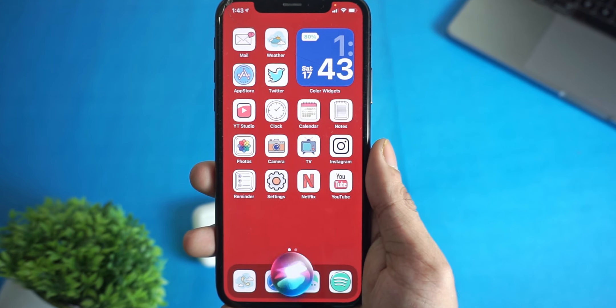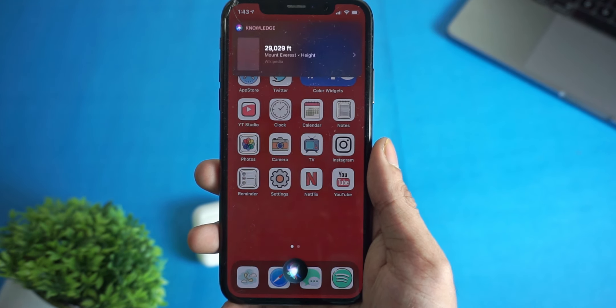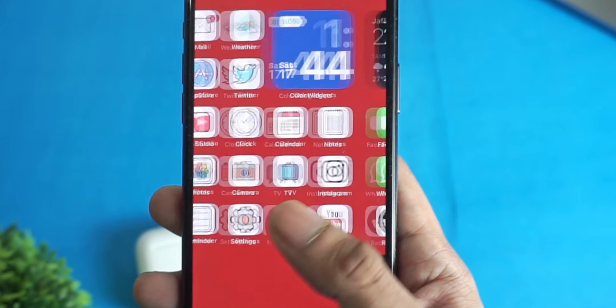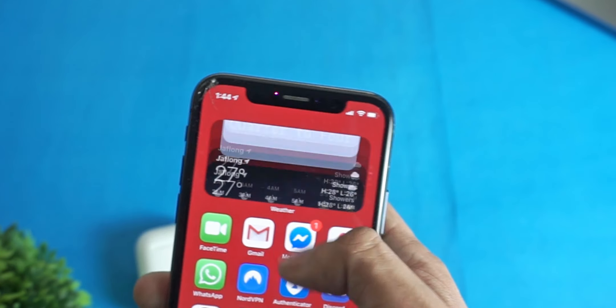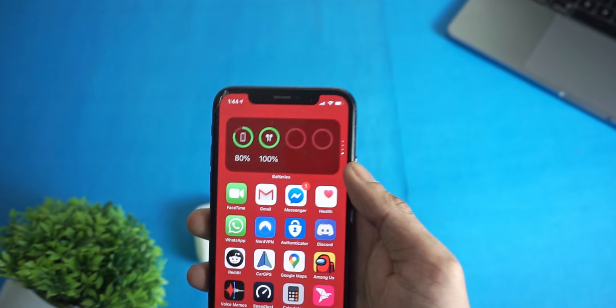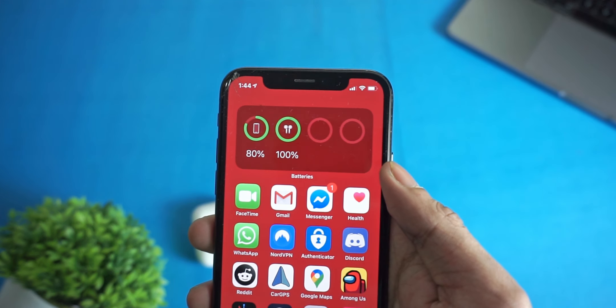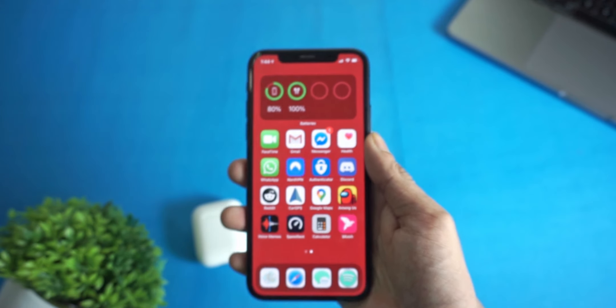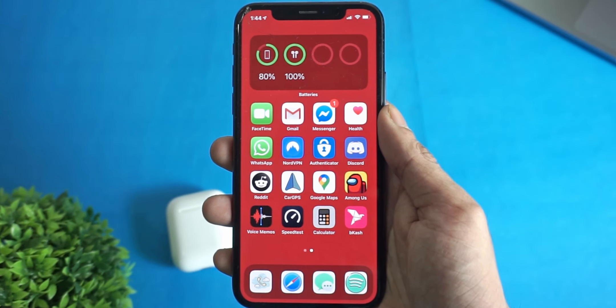The battery life of these AirPods is really good. I get around four to five hours on a single charge, and if the battery is low I can put them back in the charging case for 10 to 15 minutes and get another three to four hours of battery life — it's just great.